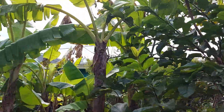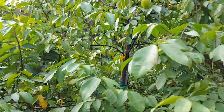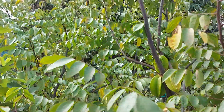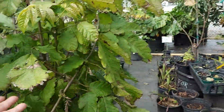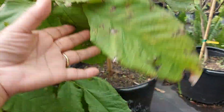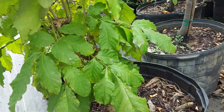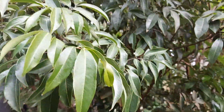Guava, bananas. They have star fruit. Look at this tree — what is this tree? It doesn't have a name. This looks like rambutan over here.